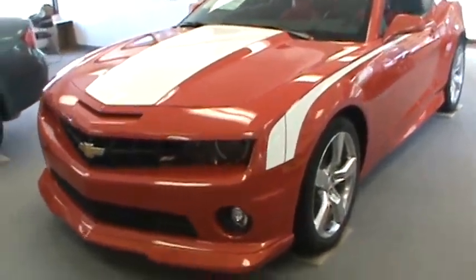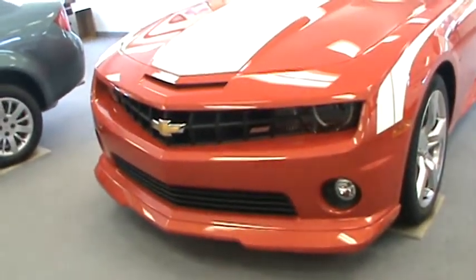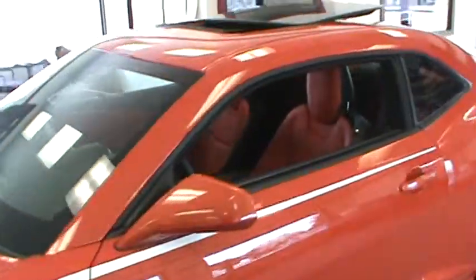As you can see, this particular vehicle's got the ground effects package on it. It's inferno orange with the white hood and hockey stripes, fog lamps, SS badging.